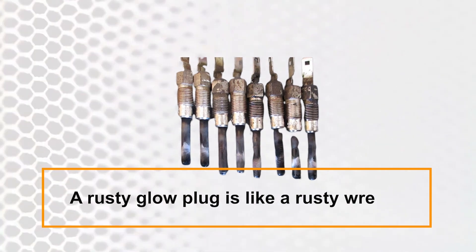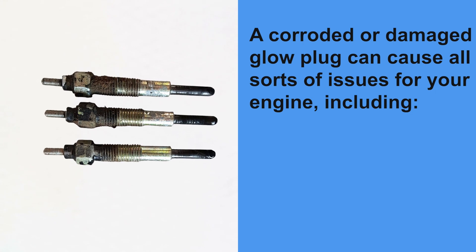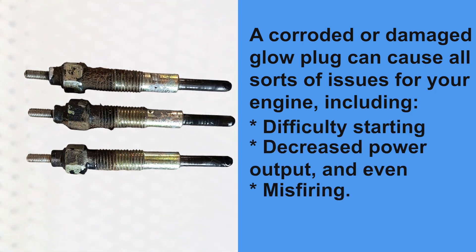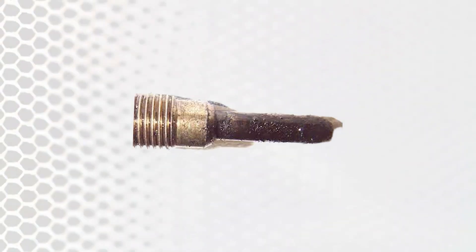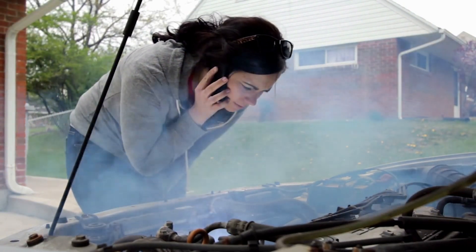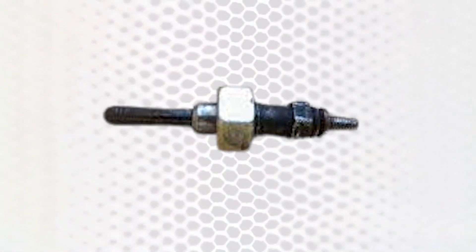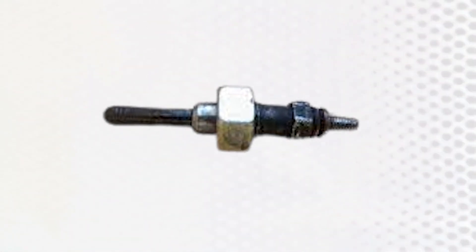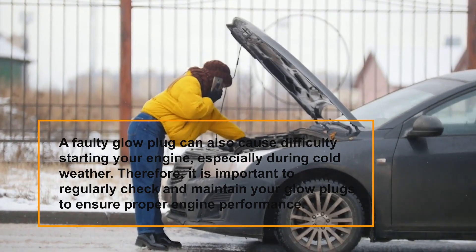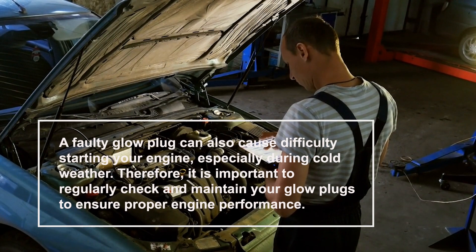Corroded or damaged glow plug — a corroded or damaged glow plug can cause all sorts of issues for your engine, including difficulty starting, decreased power output, and even misfiring. If your glow plug is rusty, your engine might produce excessive smoke. If the glow plug shows symptoms of corrosion or damage, you should replace it with a new one. A faulty glow plug can also cause difficulty starting your engine, especially during cold weather, so it's important to regularly check and maintain your glow plugs.